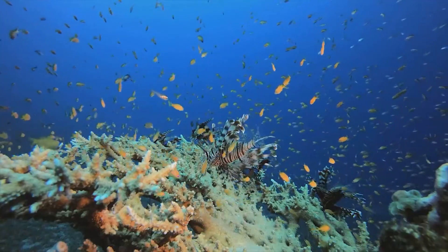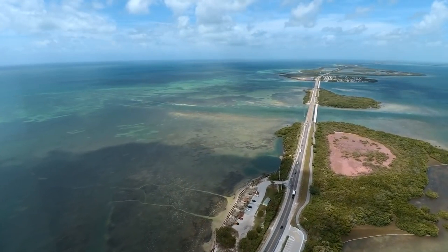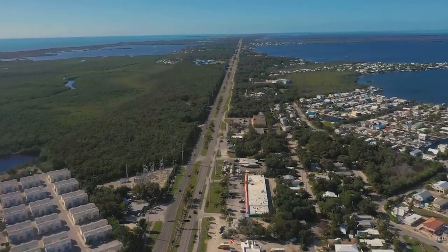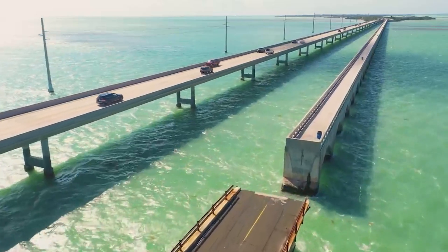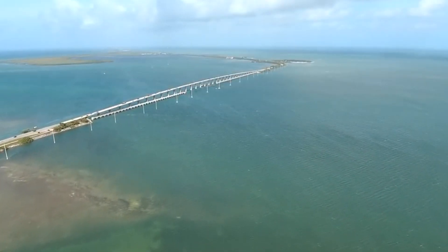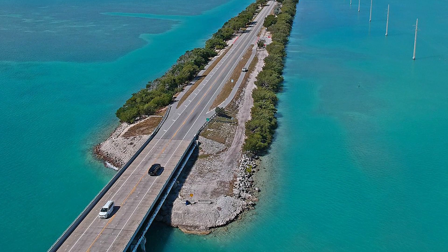It all began in the early 20th century, with the 1930s being the crescendo of this incredible undertaking. Amid the Great Depression, a symphony of bridges and causeways was composed by visionary engineers to unite these islands. Today, taking a drive along the Overseas Highway is like stepping into a postcard. The road seems to lead to infinity, immersing you in the sheer grandeur of the vast, endless ocean, with azure hues of the sea stretching as far as the eye can see.